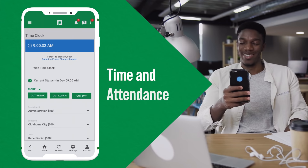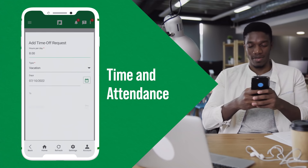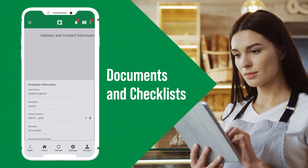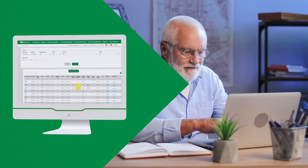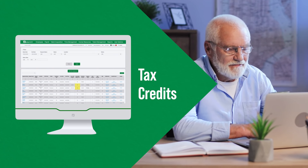With time and attendance, employees can clock in and out with precision, view PTO accruals, and request time off. Documents and checklists helps them stay organized, efficient, and, most importantly, compliant by allowing them to access needed items securely. And our tax credit service reduces your tax liability by helping you secure available credits.